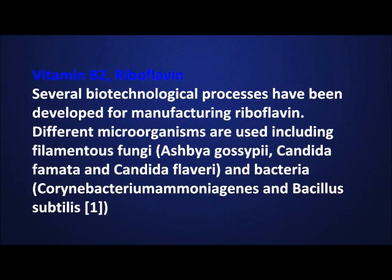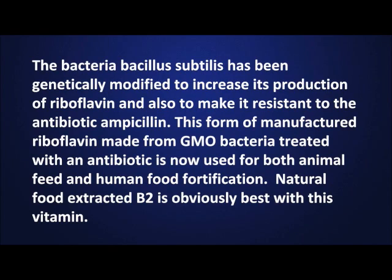Several biotechnological processes have been developed for manufacturing riboflavin. Different microorganisms are used including filamentous fungi and bacteria. The bacteria Bacillus subtilis has been genetically modified to increase its production of riboflavin and also to make it resistant to the antibiotic ampicillin. This form of manufactured riboflavin made from GMO bacteria treated with an antibiotic is now used for both animal feed and human food fortification. Natural food extracted B2 is obviously the best choice with this vitamin.